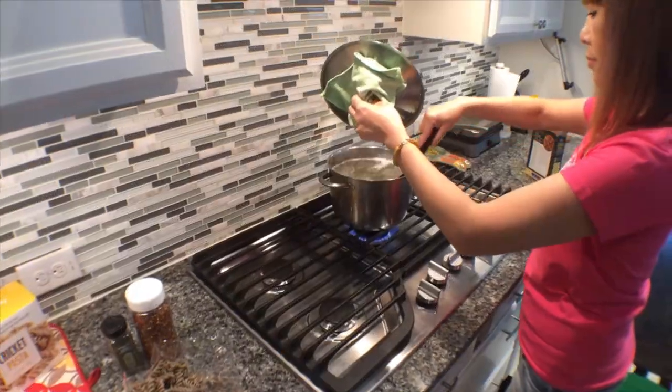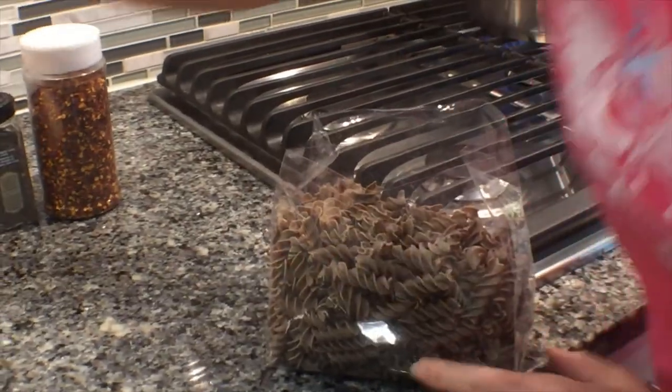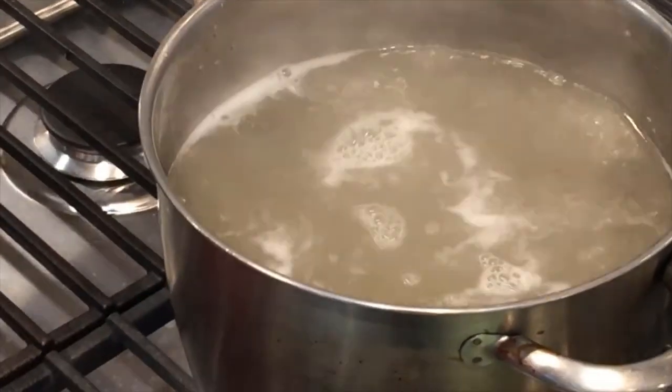We're going to cook two types of pasta - the cricket pasta we're reviewing and some rainbow pasta. We've also got two dishes to go with the pasta so we can try different flavors: a salad with bell pepper, Italian dressing, olives, and mozzarella cheese as an appetizer, and we're also going to do a cajun chicken and sausage dish.